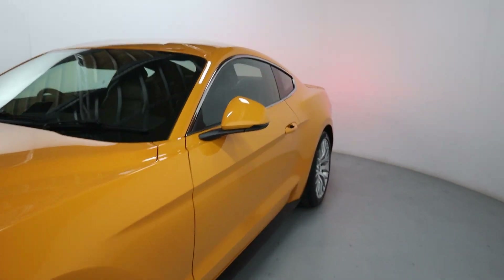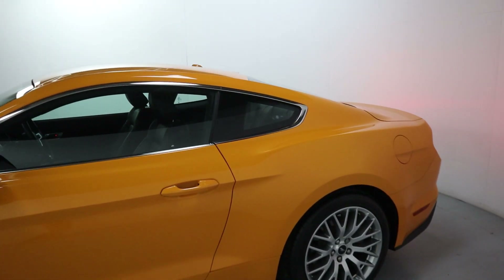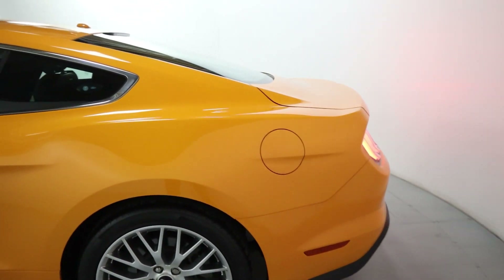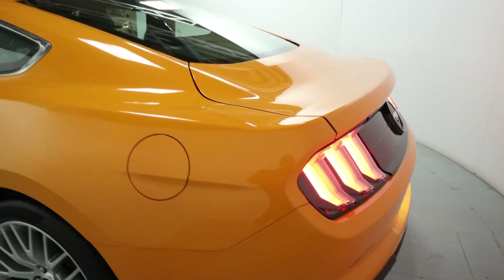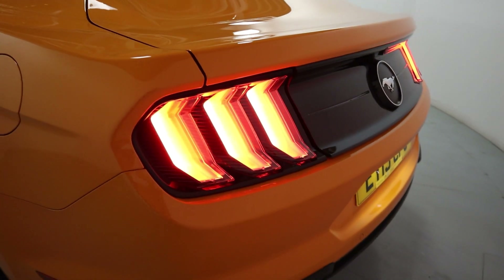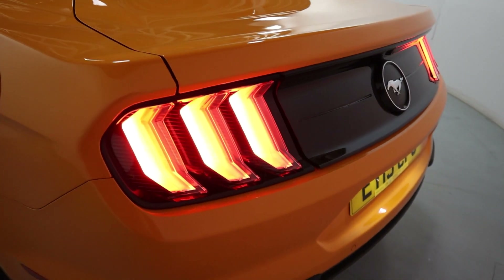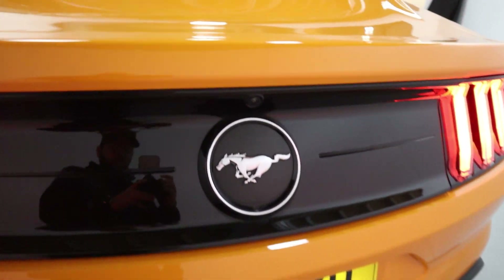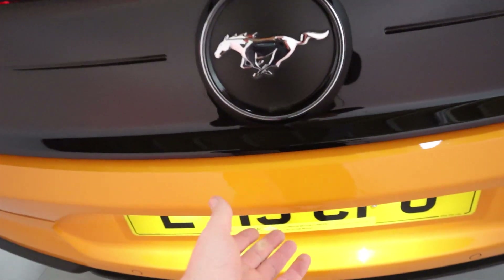As we come round to the side and rear you'll notice we've got chrome trims around the windows. It kind of retains that classic Mustang shape. Especially these rear lights — very much like the first ever Mustangs to come out, and it's nice to see that they've kept that design even to this day. You've got rear parking sensors and a rear-facing camera, all included in the custom pack.